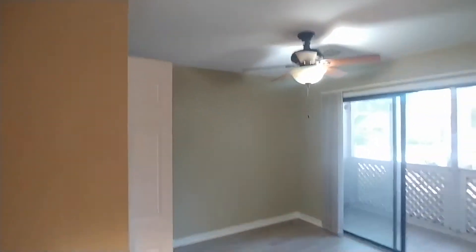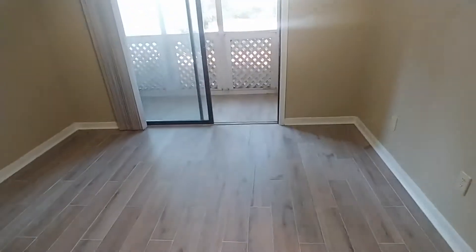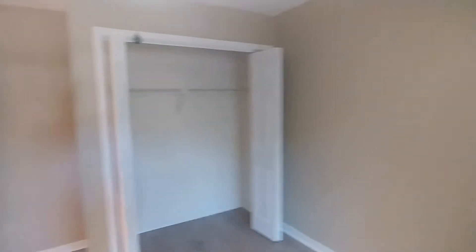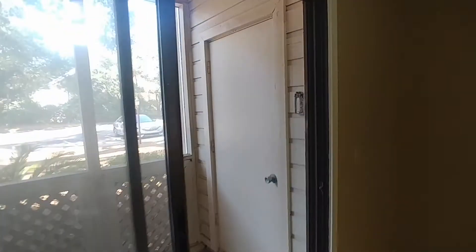So this is bedroom number one. We went ahead and opened up the sliding door just so we could see the screened in patio area just off of this bedroom. There's some storage behind that doorway there, and as you can see it's screened in, so you can enjoy a beautiful fall day like it is today.